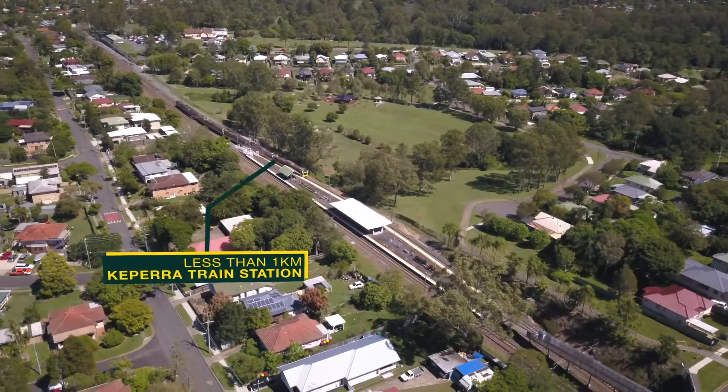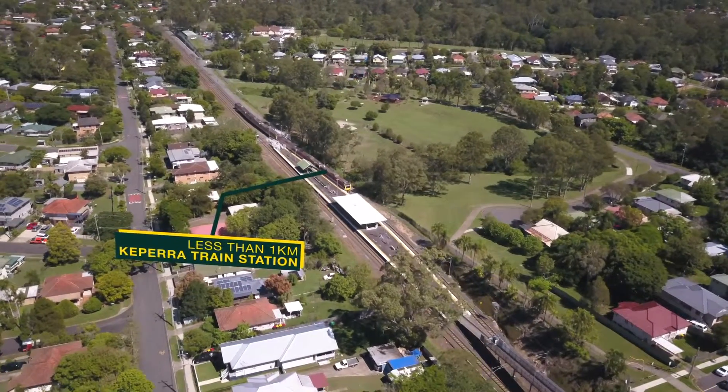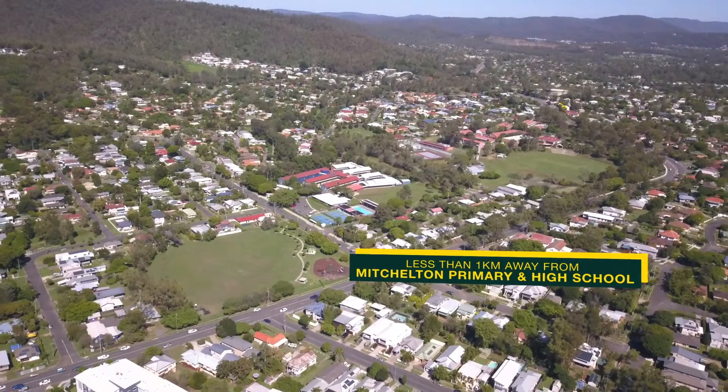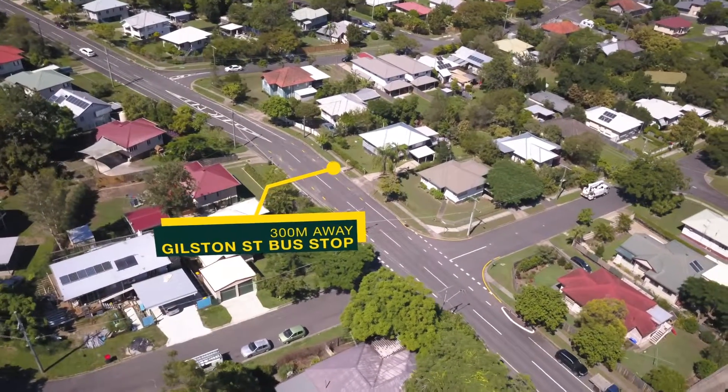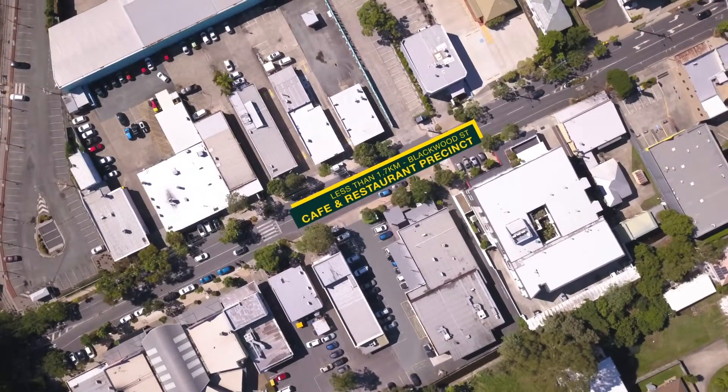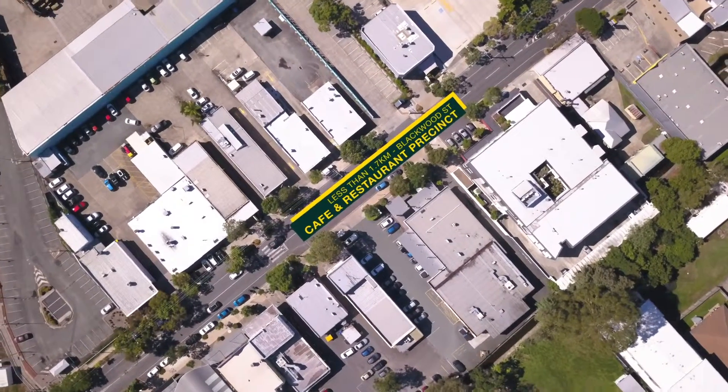Convenience lovers will enjoy the location, being less than one kilometre to the Keperra train station, Mitchelton Primary and High Schools, and only 300 metres to the nearest bus stop on Gilston Street, and less than 1.7 kilometres to Blackwood Street restaurant and cafe precinct.